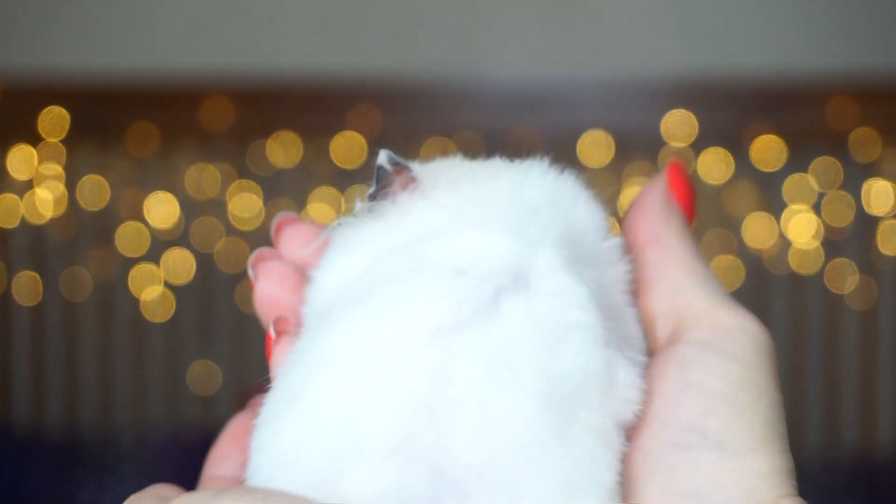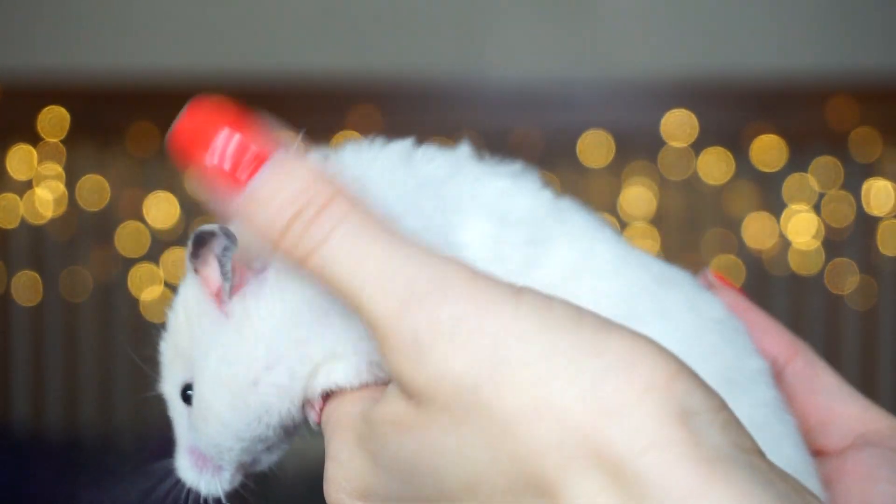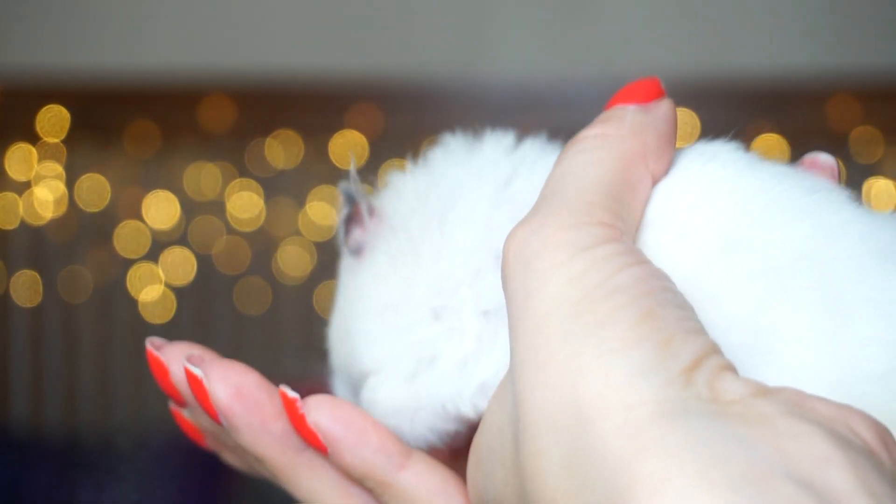Hello everyone! Today I wanted to make this video because a lot of you have been commenting about how to stop your hamster from chewing on the bars or wire bars on the cage. I'm really sorry if I sound a little bit different — I've been having a sinus issue and I think I'm starting to get sick. I thought we could just talk about this topic today and go over a few things.